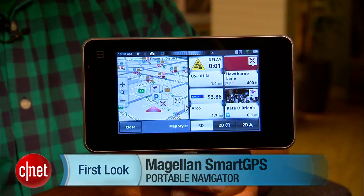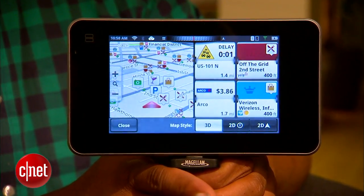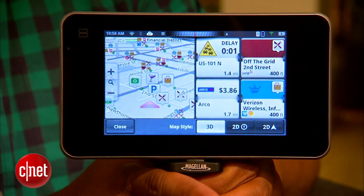This portable navigation device aims to bridge the gap between hardware that sits on your dashboard and the internet, which is connected to your smartphone that should probably be staying in your pocket while you drive. The Smart GPS is a 5-inch screen device with a capacitive touch screen that's glass, like you would get on a smartphone.